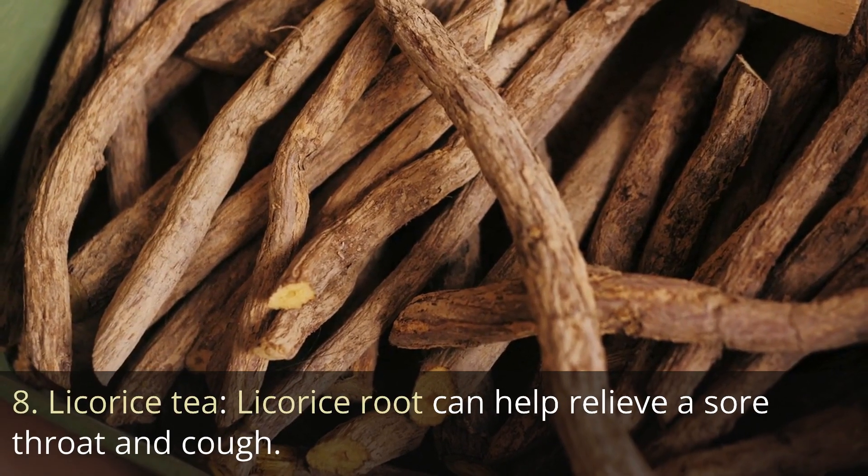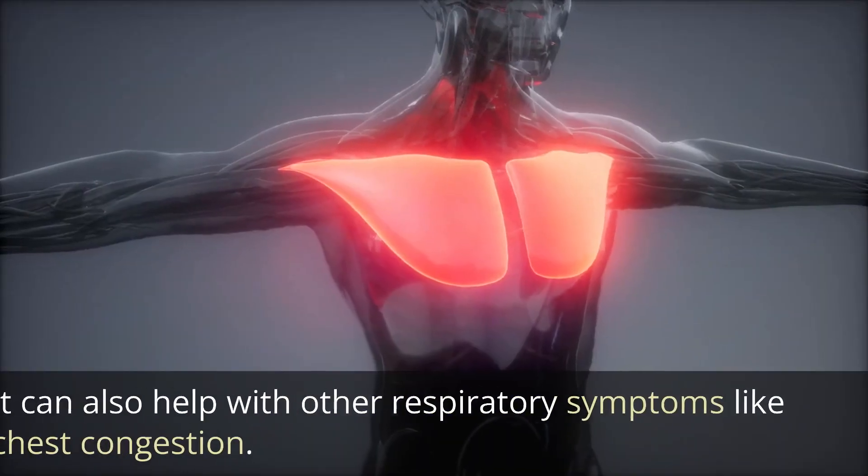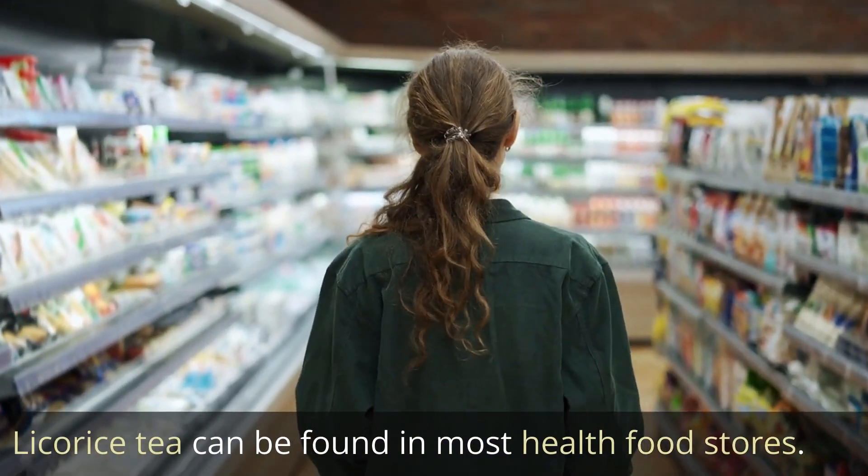8. Licorice tea. Licorice root can help relieve a sore throat and cough. It can also help with other respiratory symptoms like chest congestion. Licorice tea can be found in most health food stores.